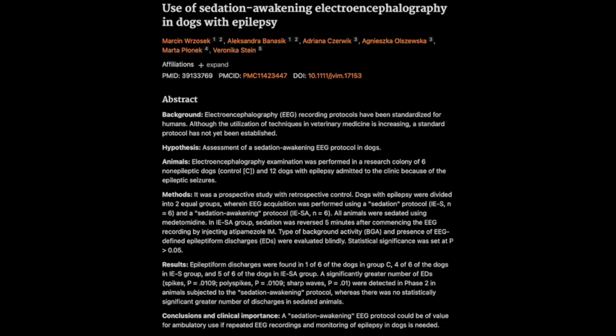This article introduces a brand new protocol for how we perform EEGs on dogs, and the results are really exciting. Traditionally, sedation has been the standard for canine EEGs. But sedation can sometimes mask some of the really subtle brainwave patterns that might actually indicate epilepsy. So the study is trying to address that.